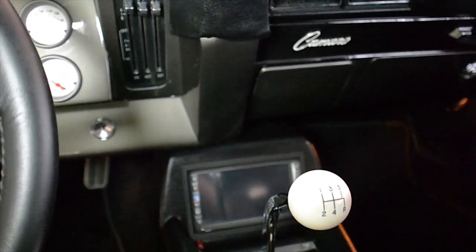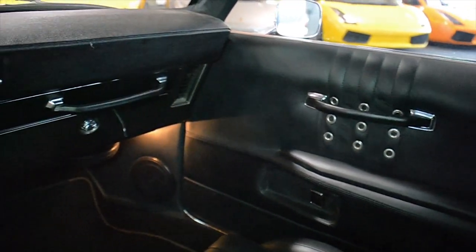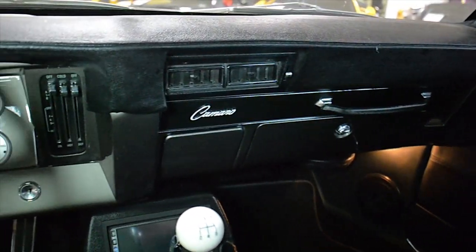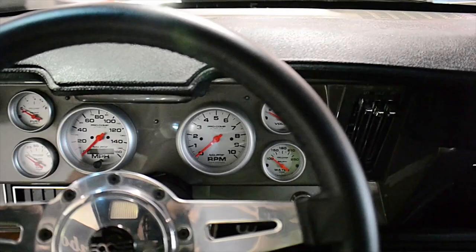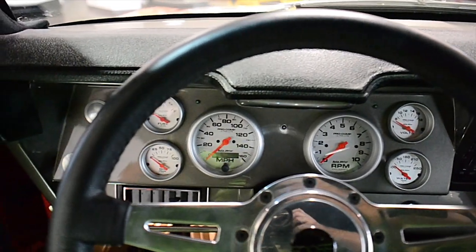This Camaro is in show condition and comes fully customized, including a 572-cubic-inch, 620-horsepower V8 engine, Tremec TKO 5-speed transmission, Curry 31-spline 9-inch posi-track 2-track diff, Foose designed black leather seats, and a 4-point roll bar.